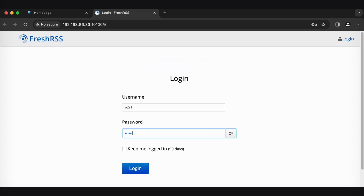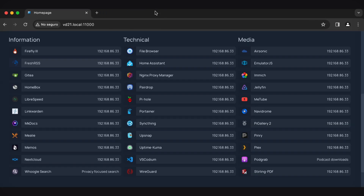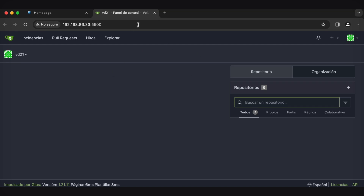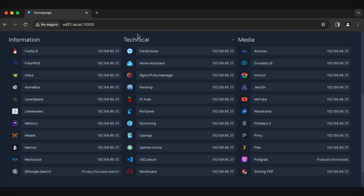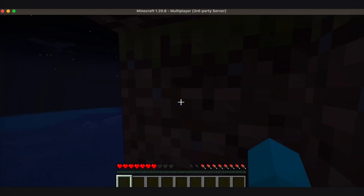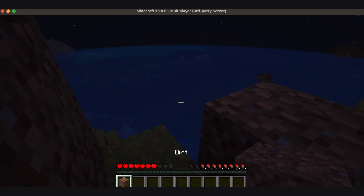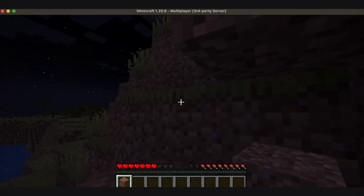Let me log into one - here's FreshRSS where I can check out all my ESPN news feeds, currently only showing NBA playoffs. All these apps are totally capable of running on a Raspberry Pi. Probably the biggest resource user here is going to be Minecraft - I've got this Minecraft server up and running, and I've dug myself into some dirt so nobody comes to get me.